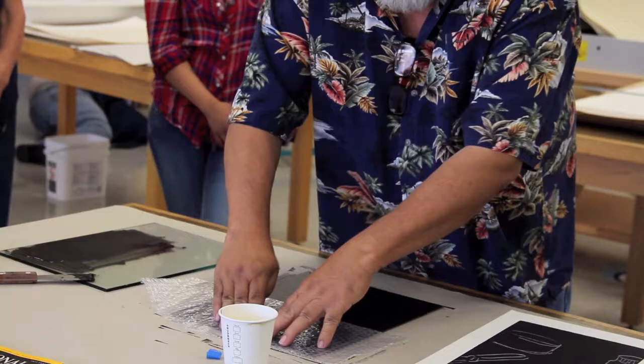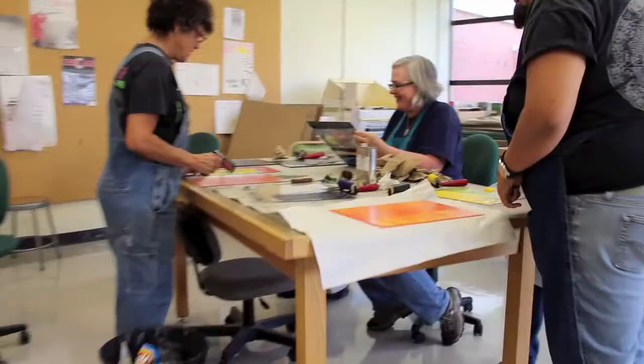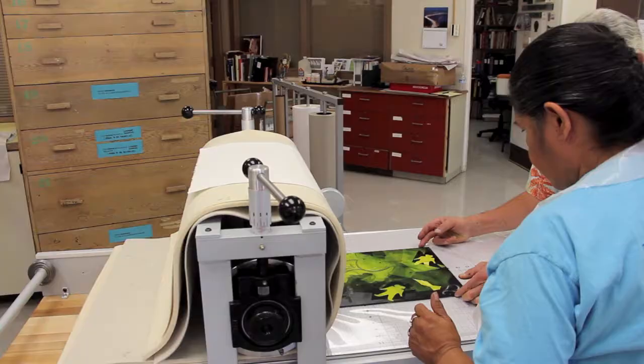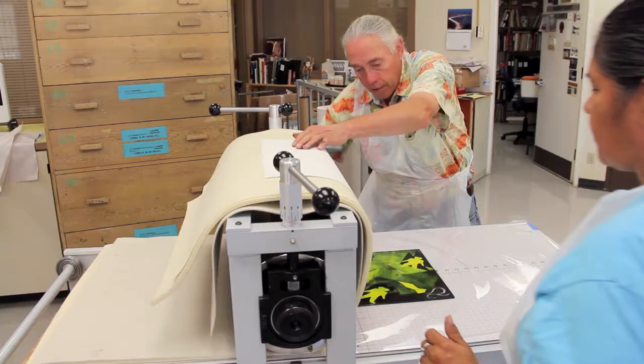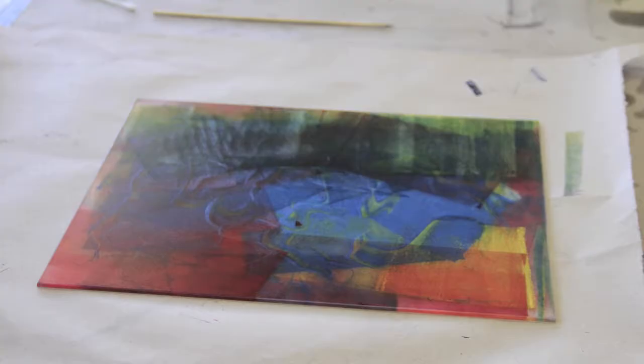In the afternoon, Mr. Feddersen demonstrated techniques for using and mixing colored inks in his prints, and the workshop participants were given more time to experiment, talk with Mr. Feddersen, and discuss and compare work. Workshop participants left Saturday afternoon with a great variety of prints completed during the workshop.